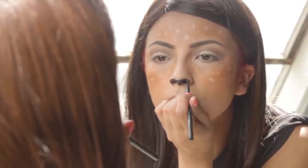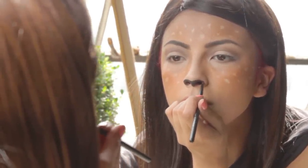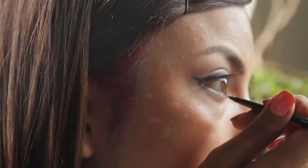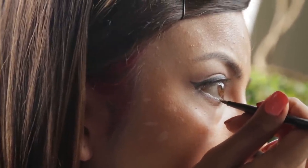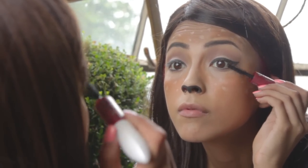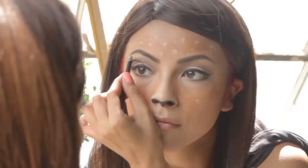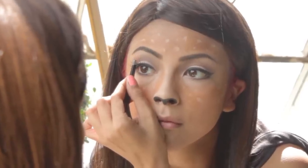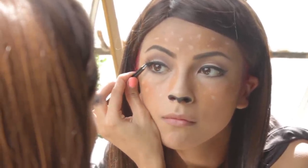Use black eyeliner to draw on the nose, and then brown lip liner on top of the lip to finish. Choose a matching set of eyelashes and bottom lashes that will help achieve a doe-eyed look. White eyeliner was also applied on the waterline to achieve that effect.